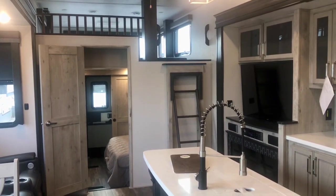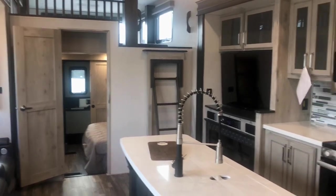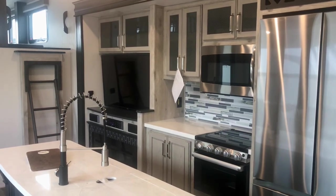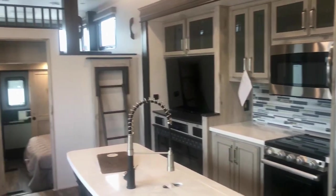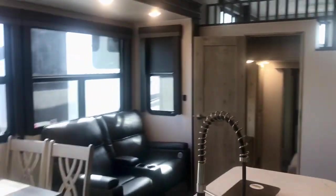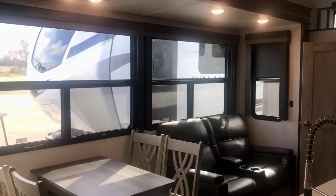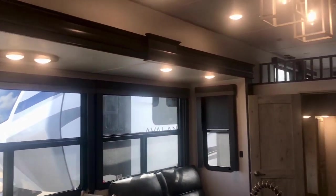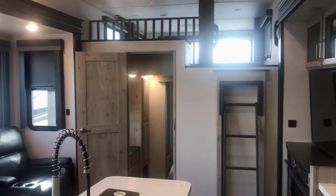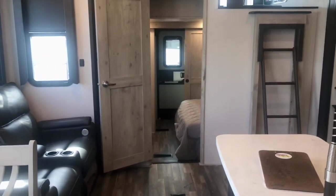Okay folks, this is a very popular floor plan we just got in and I wanted to do the video while it's still here. This is the Avalanche, it's a fifth wheel, the 390 DS. It is a long one — you probably need a one-ton truck for this one. We'll cover all that. Send me a text and I'll put my contact information in the video. Let's take a look at this floor plan — it's got a second bedroom back there.